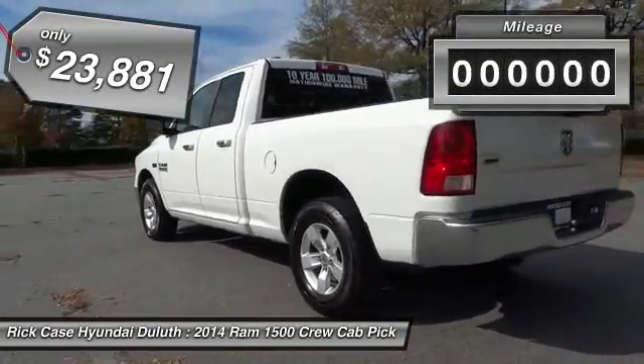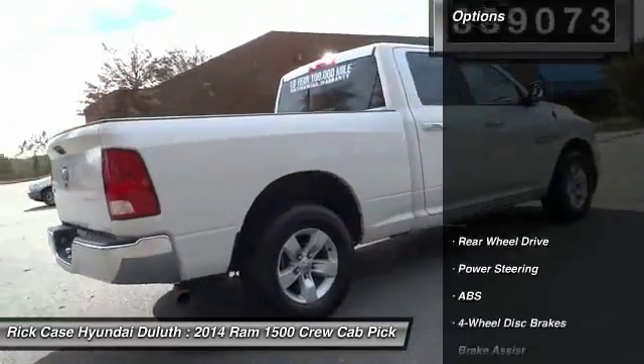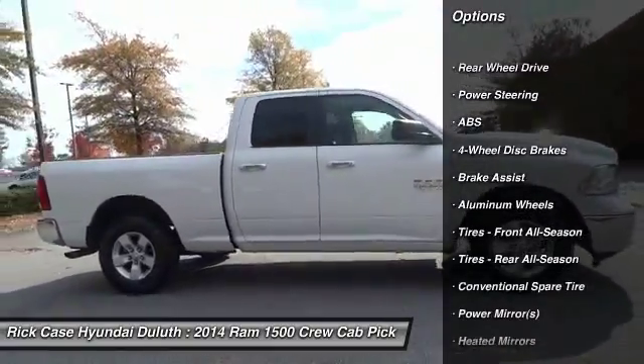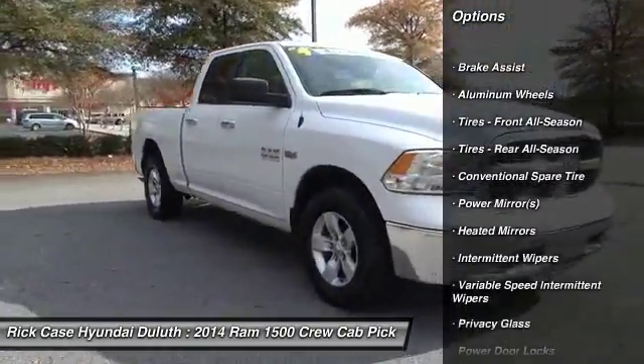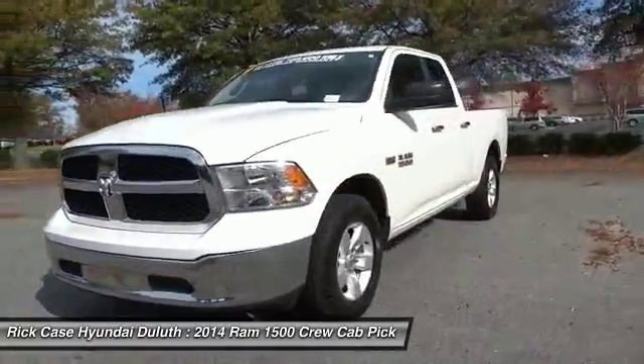This vehicle has less than 40,000 miles. Here are some of this vehicle's great options: anti-lock braking system, stability control, traction control, keyless entry, Bluetooth, driver airbag, power steering, adjustable steering wheel, cruise control, aluminum wheels.